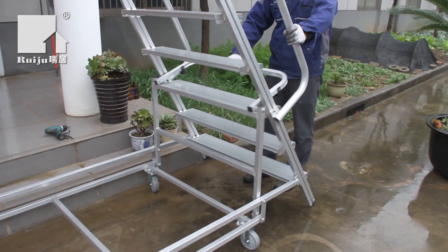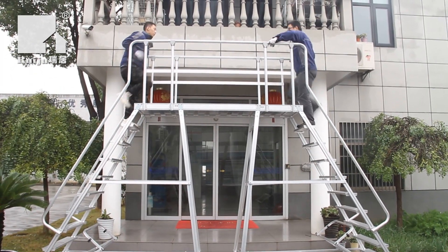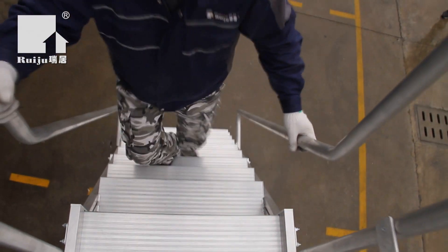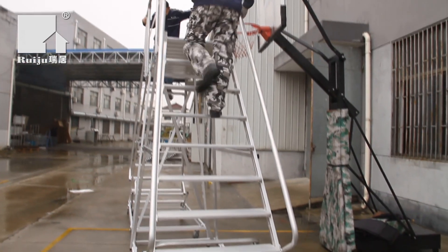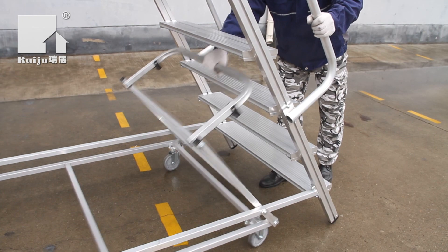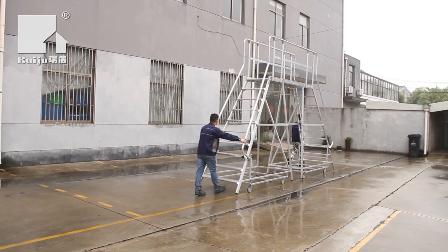Modular Access Platforms is a one-stop solution for a wide range of industrial and commercial applications. It allows for customization at variable heights and shapes of the platform lengths to suit the required application. This access system increases workplace safety and efficiency without a need for large costs or long lead times.